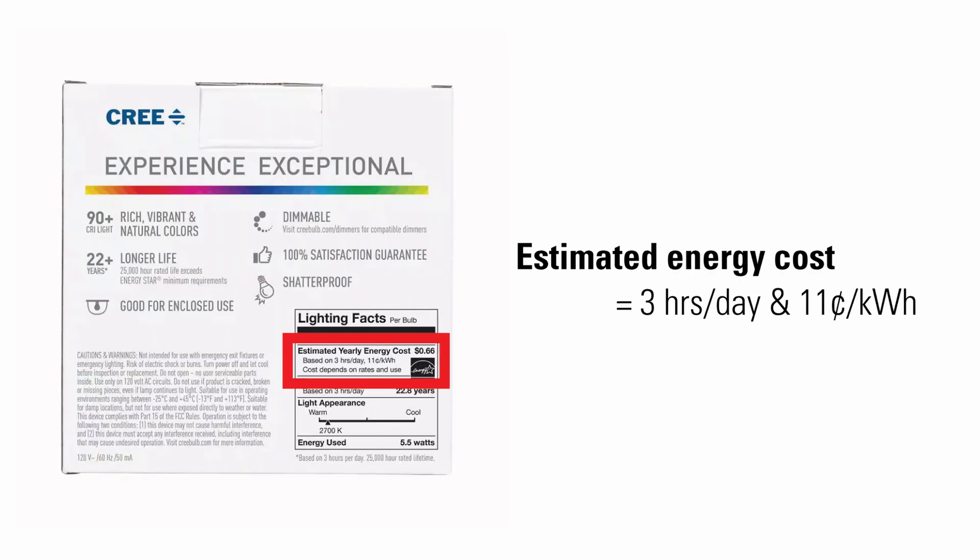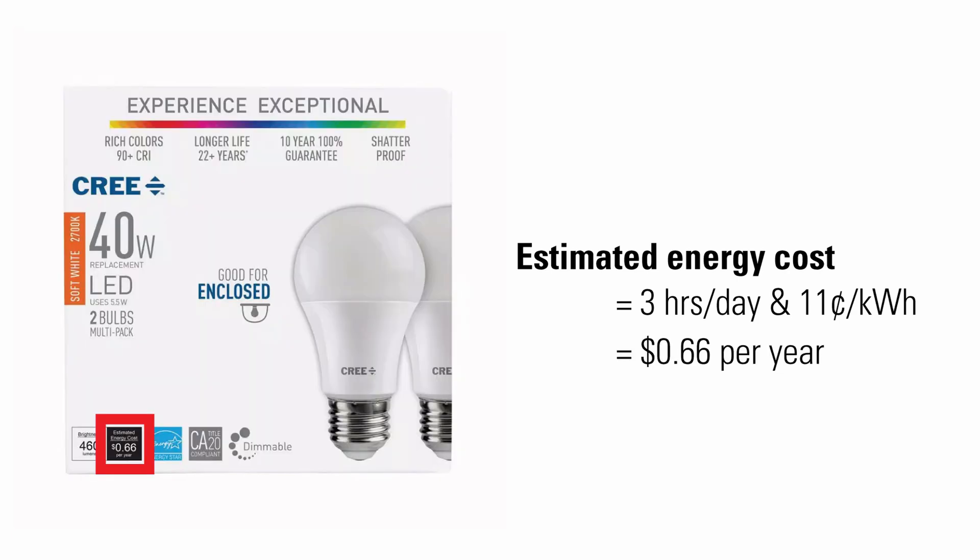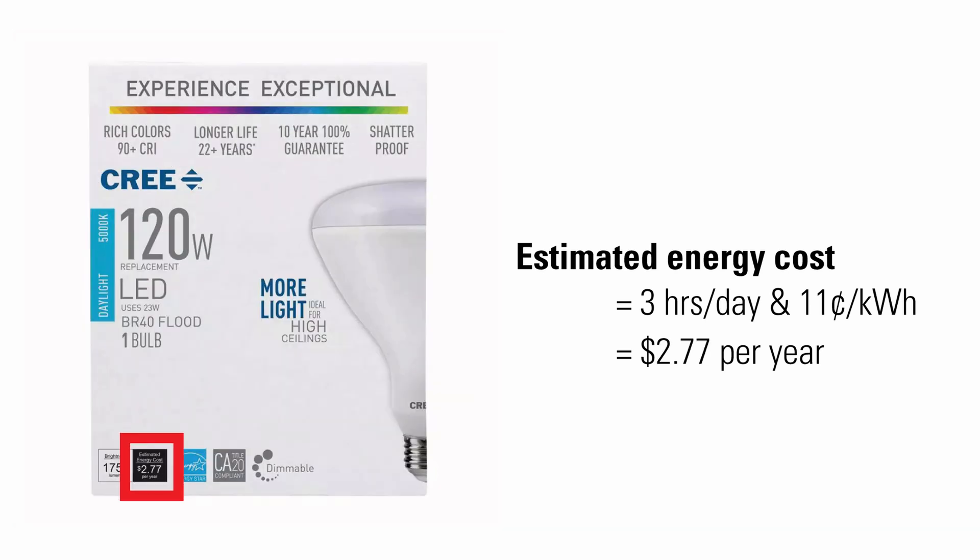Estimated yearly energy cost is based on 3 hours per day usage at a cost of 11 cents per kilowatt-hour. This small bulb would cost 66 cents per year while this flood light would cost $2.77. Be sure to check your local rate for a more accurate number — while energy costs 11.71 cents per kilowatt-hour in Texas, it's 31 cents per kilowatt-hour in Hawaii.